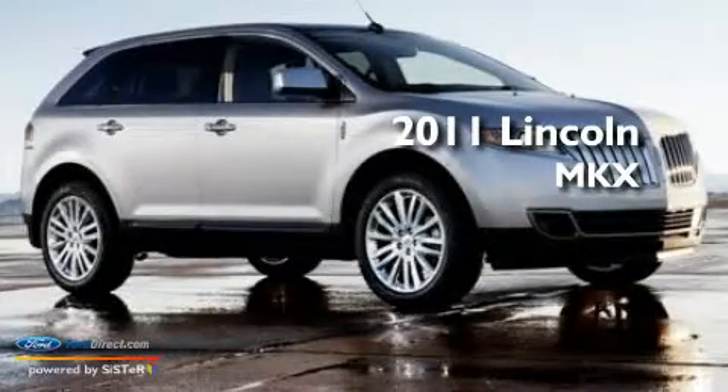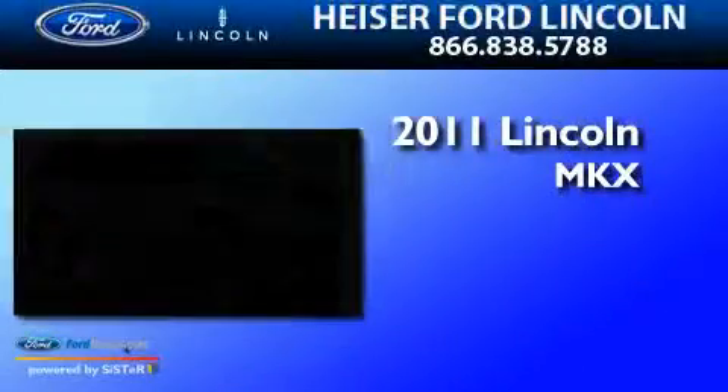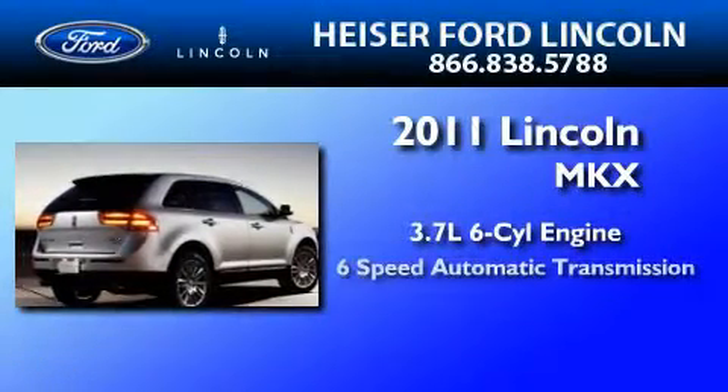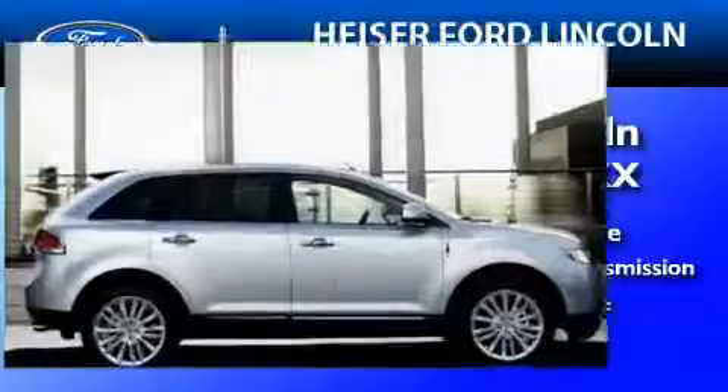This is a brand new 2011 Lincoln MKX. It has a 3.7 liter 6-cylinder engine, a 6-speed automatic transmission, and all-wheel drive.